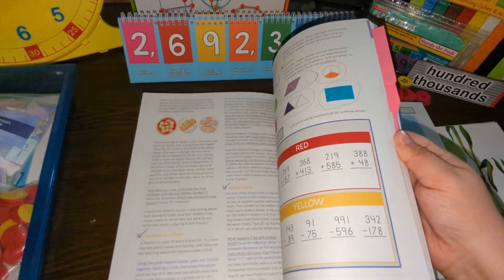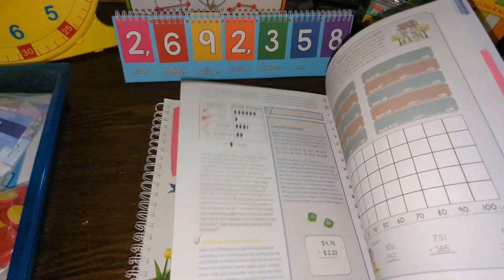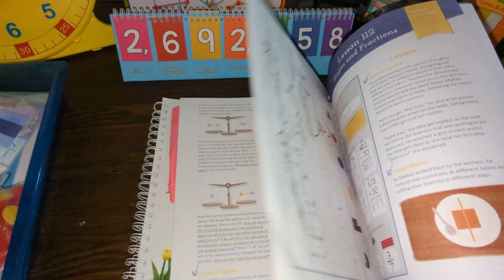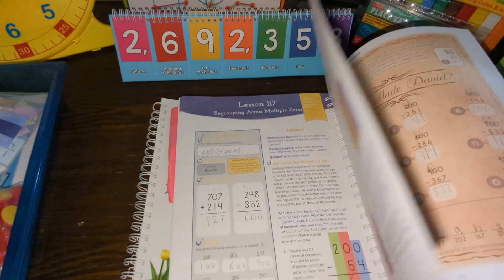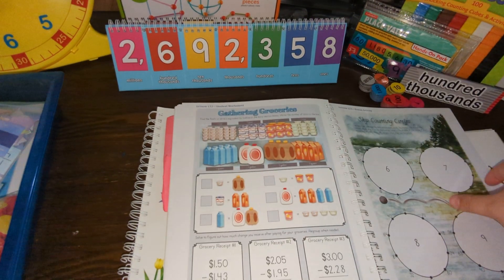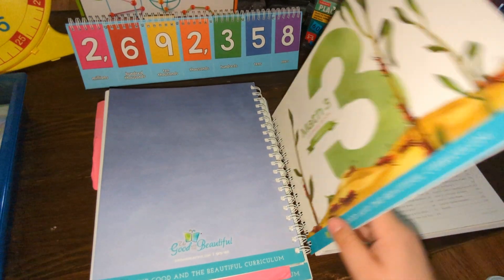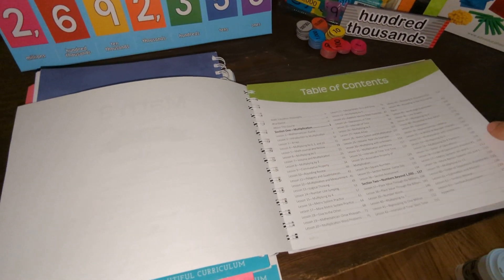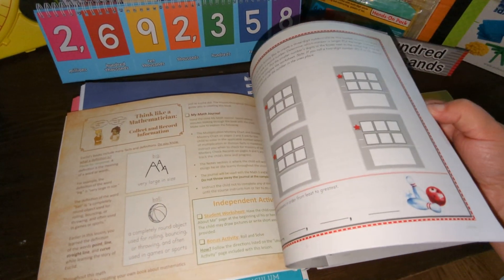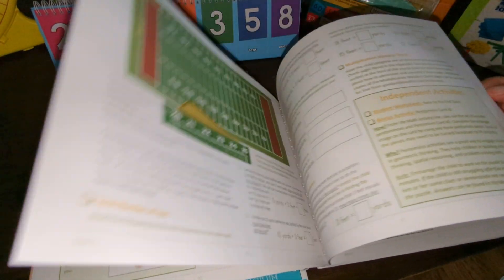We're almost done with the Level 2 math. It's gotten a lot more into graphing and has also started introducing multiplication — things like repeated addition, arrays, and introductory dividing groups. Once we're finished, which will be in a couple of weeks, we're going to move on to Level 3. Level 3 is basically all multiplication, and it also covers fractions, measurements, volume, rounding, and shapes.